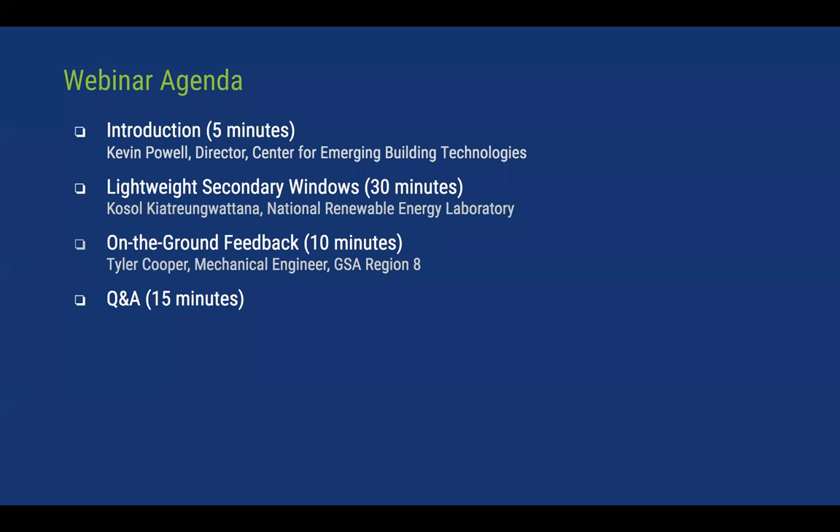In terms of our agenda, I'm going to offer some brief opening remarks to put this technology in broader context. Our PI will then present a more detailed account of the results from our field study and an analysis of the potential for broader deployment. We'll then hear from our GPG regional program manager who will offer a boots-on-the-ground perspective, and most importantly we'll spend some time answering your questions.